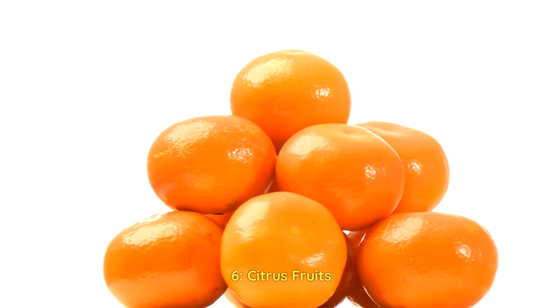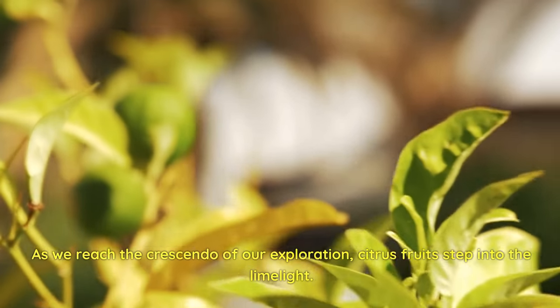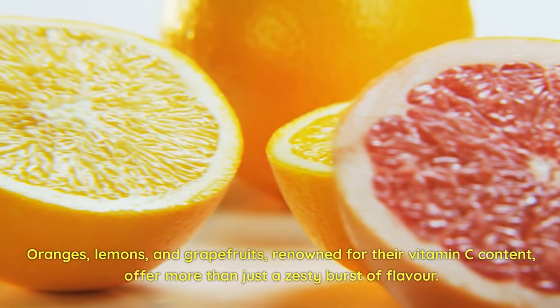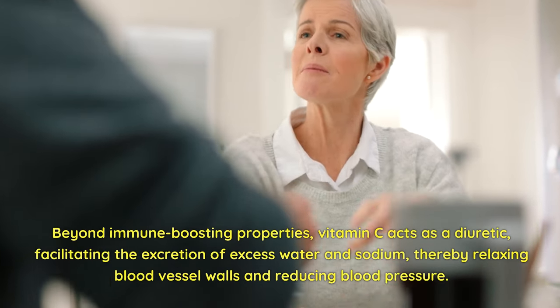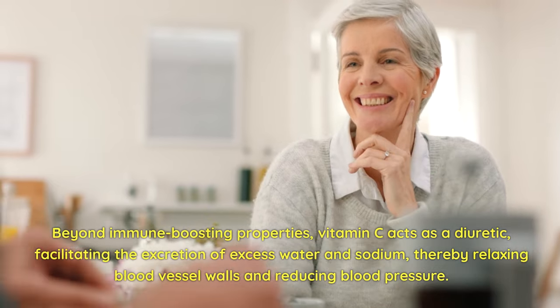6. Citrus fruits. As we reach the crescendo of our exploration, citrus fruits step into the limelight. Oranges, lemons, and grapefruits, renowned for their vitamin C content, offer more than just a zesty burst of flavor. Beyond immune-boosting properties, vitamin C acts as a diuretic, facilitating the excretion of excess water and sodium, thereby relaxing blood vessel walls and reducing blood pressure.